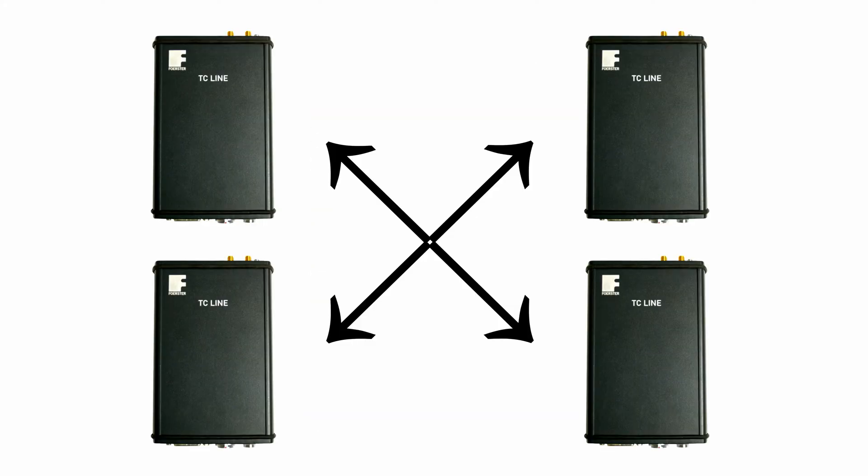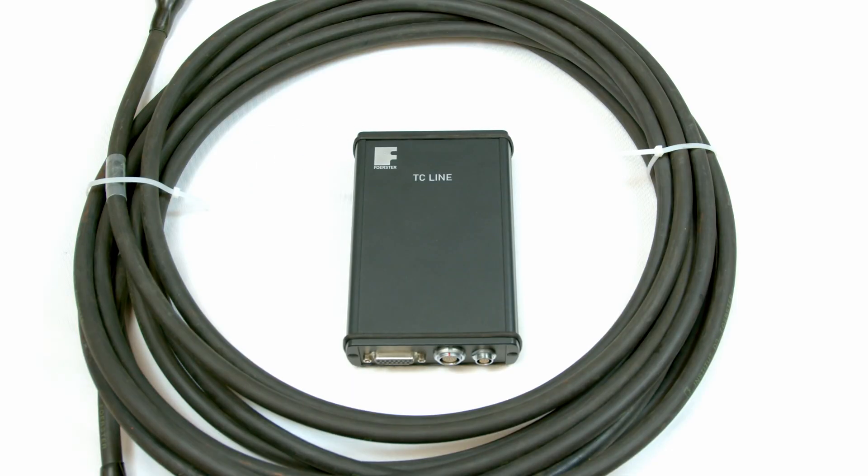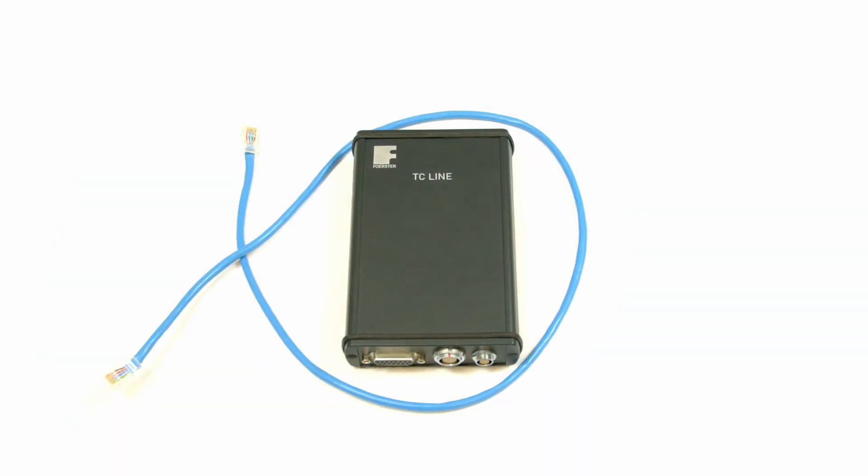Up to four TCLs can be linked together to operate as a four-channel system. Noise is essentially eliminated as long cable paths are replaced with high-speed ethernet cables.